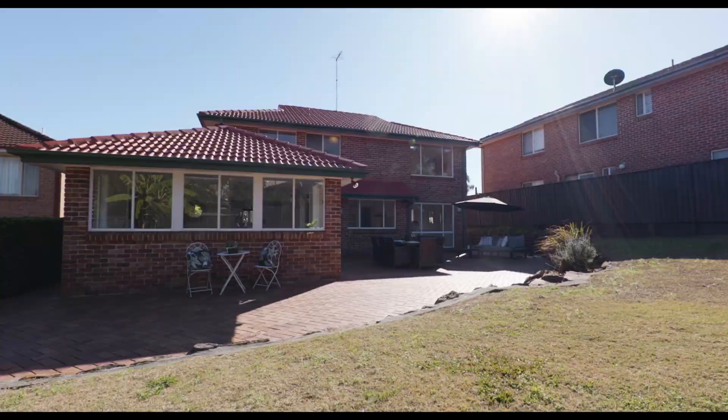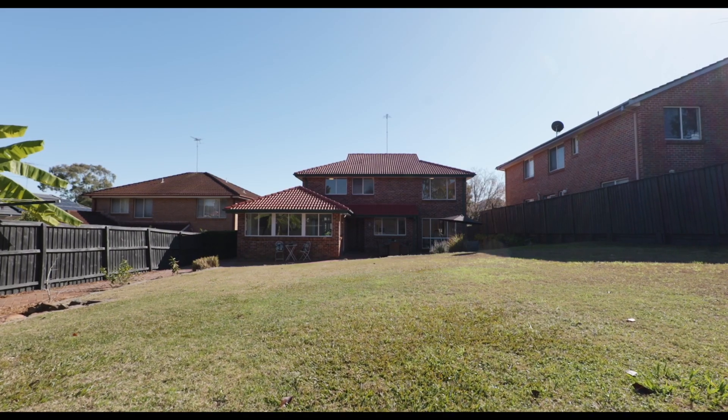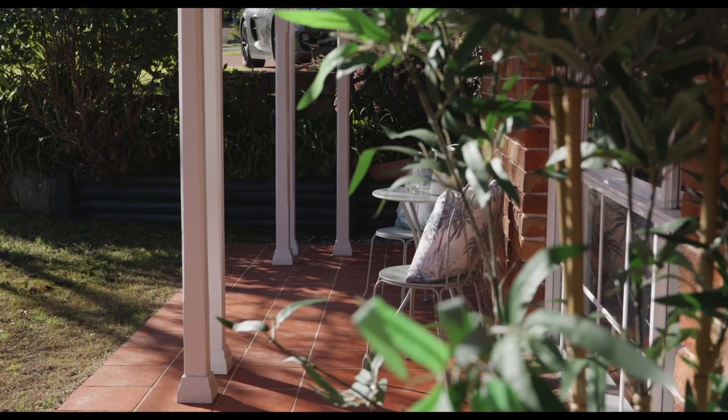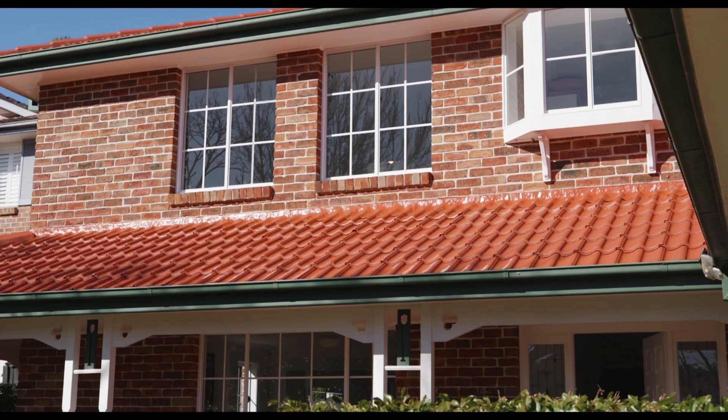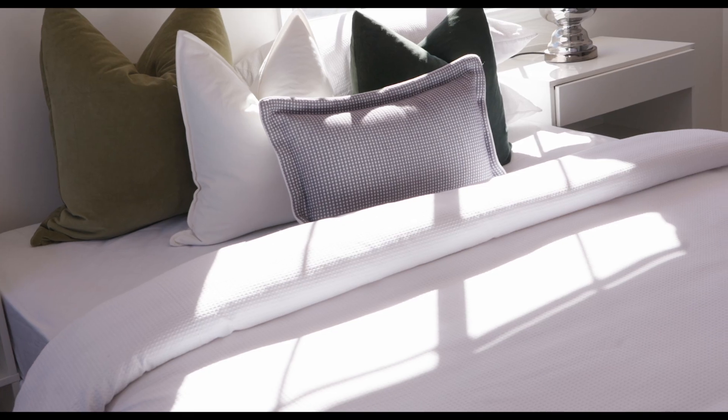Outdoors, a large 913 square meter block allows the backyard to feel equally proportioned to the home itself. Easy care and well suited to a range of lifestyles, this space is sure to be the backdrop to many happy memories, and still with the potential to sculpt it to your choosing.